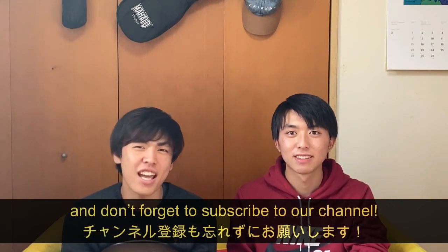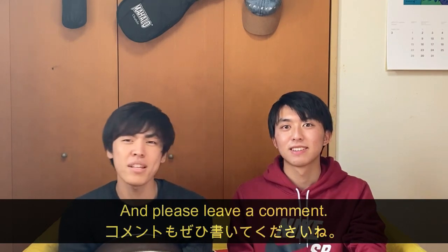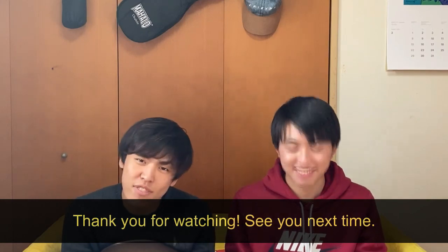Don't forget to subscribe to our channel and please leave a comment. Thank you for watching! See you next time. Bye!